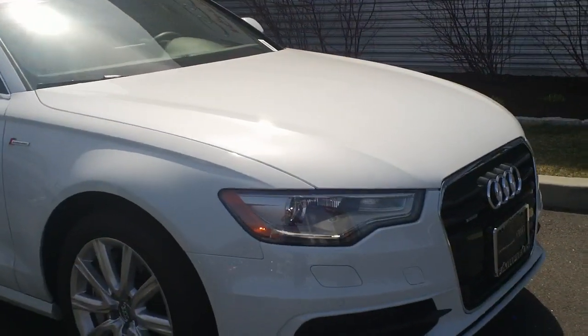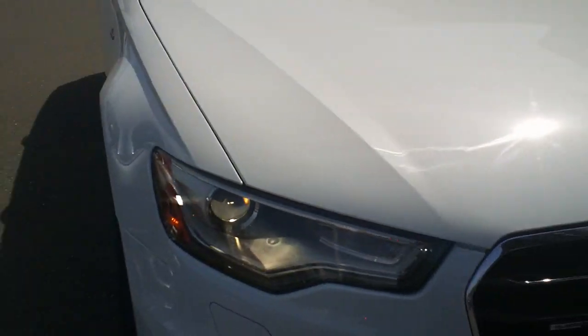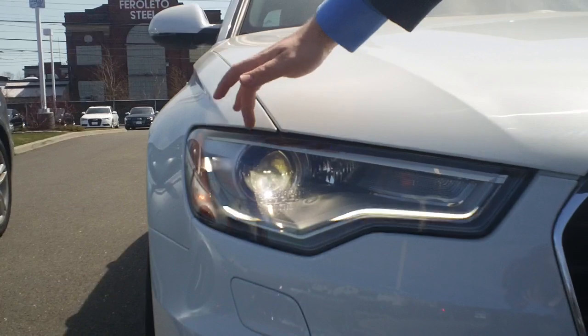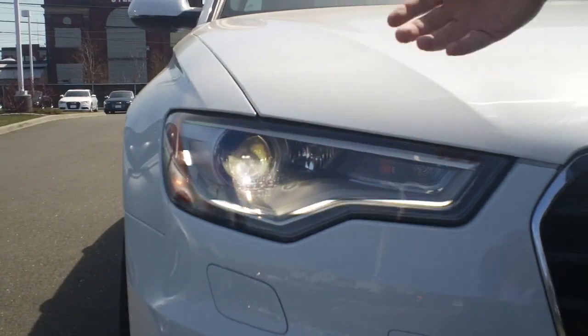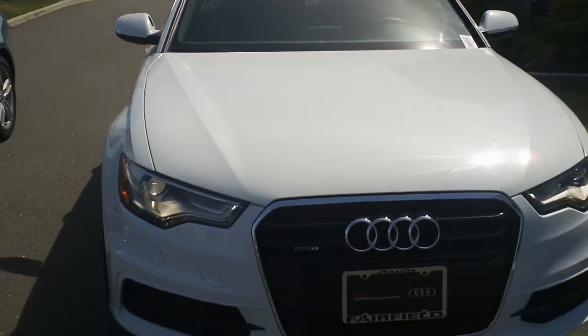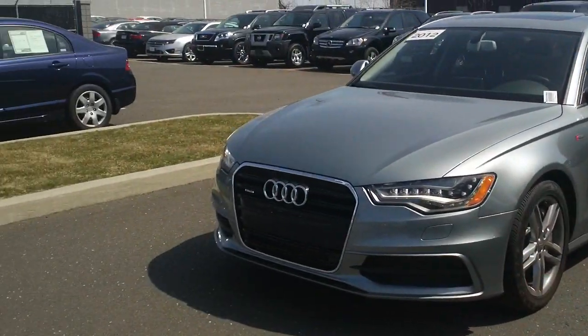Definitely bolder for an S6. And then this here is the standard light. It has the same LED strip for your daytime running light, but it just has a xenon bulb. Different look, still nice and bright, but again for an S6, the LEDs definitely give it a bolder look.